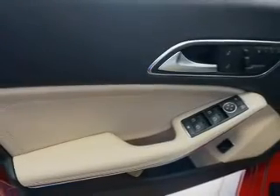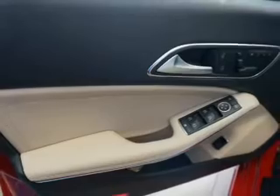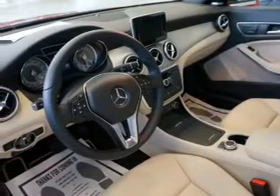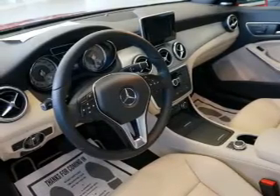Inside you'll find Bluetooth connectivity and auxiliary input, steering wheel controls, automatic climate control, curtain head airbags, front airbags, and side airbags.